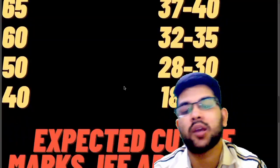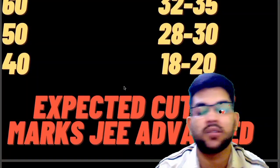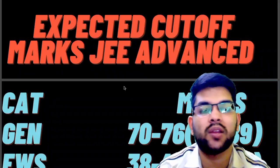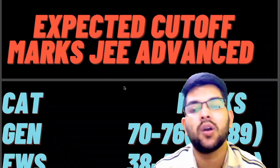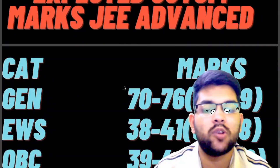Now talking about the expected cutoff marks for JEE Advanced — the marks and percentile. For the General category, the percentile is 87 to 89, and this will remain the same in the July attempt as well, though the marks requirement will change. The marks requirement is 70 to 76 marks.